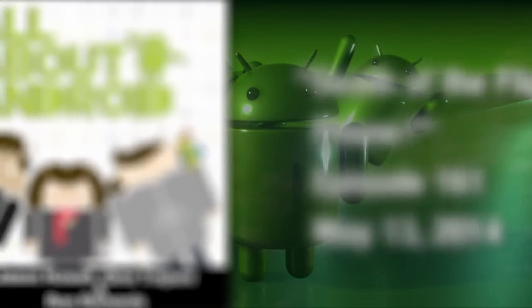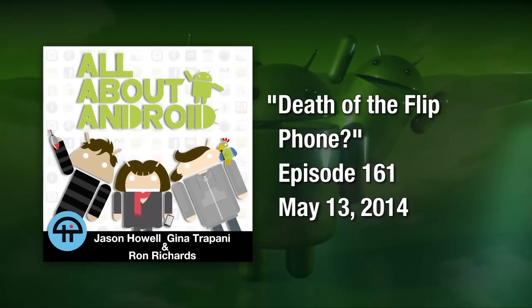Hello and welcome to another episode of All About Android, episode 161, recorded on Tuesday, May 13th, 2014. We are your weekly source for the latest news, hardware, and apps for the Android faithful. I'm Jason Howell. I'm Aaron Newcomb.